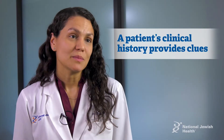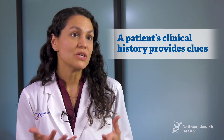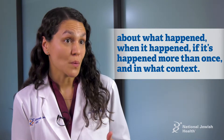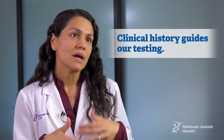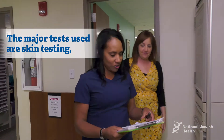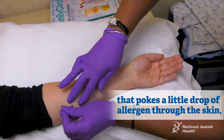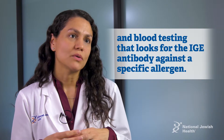The most important thing is actually going to be the clinical history — the clues that the patient gives a physician about what happened, when did it happen, has it happened more than once and in what context. That's really where we oftentimes make our diagnosis. And then that clinical history guides us to testing in order to confirm. The major test that we use in allergy is going to be skin testing, where a little drop is put on the skin and poked through. And then blood testing, where we look for the IgE antibody against a specific allergen.